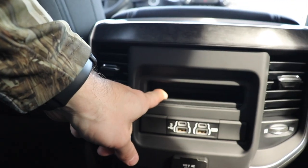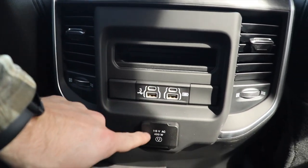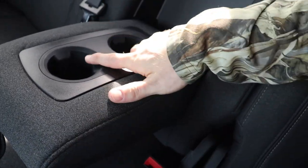Right here you've got a storage compartment. Two USBs, two USB-Cs, and a 115-volt 400-watt power outlet right there. This center armrest folds down giving you access to two cup holders.